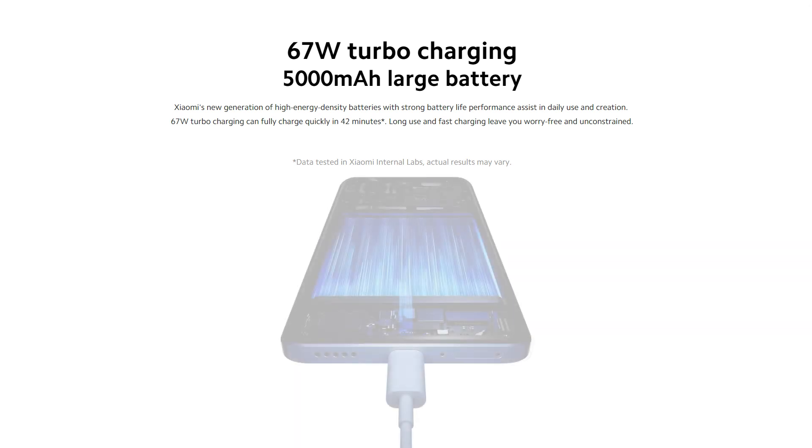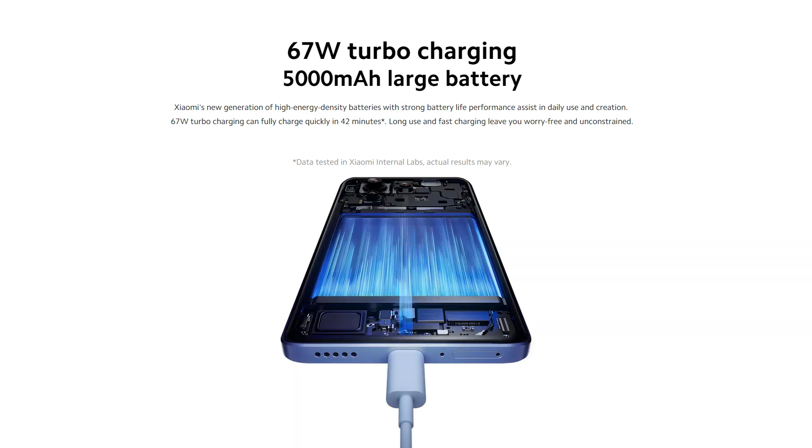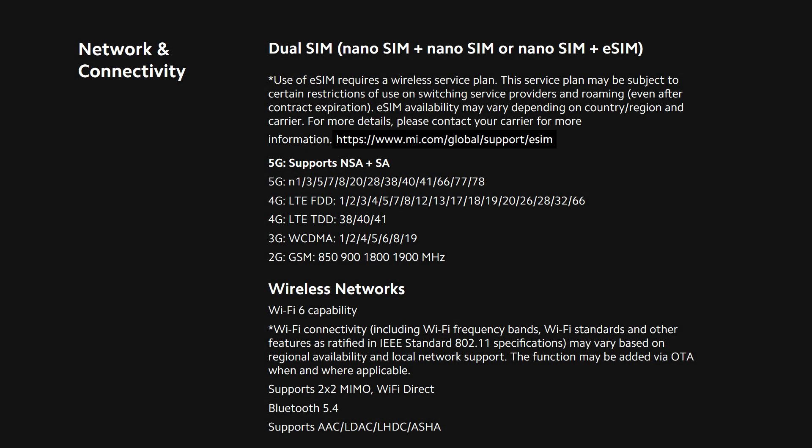The device is fueled by a LiPo 5000 mAh battery with 67W wired Quick Charge 4. In terms of connectivity, the Xiaomi 13T supports Bluetooth 5.4, dual SIM, NFC, Wi-Fi 6, 5G, and infrared.